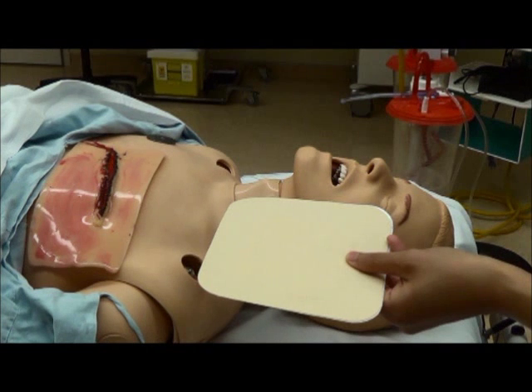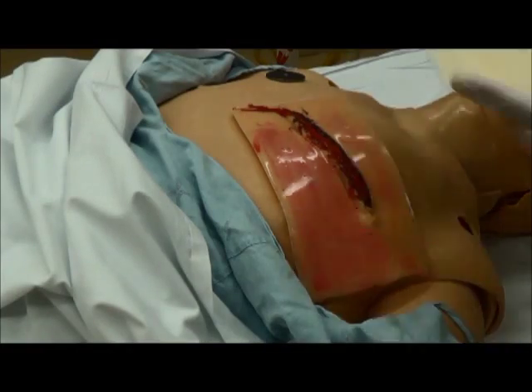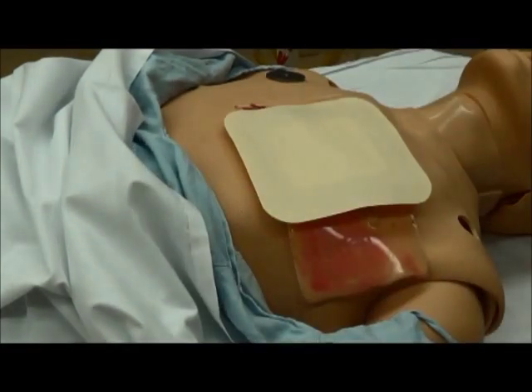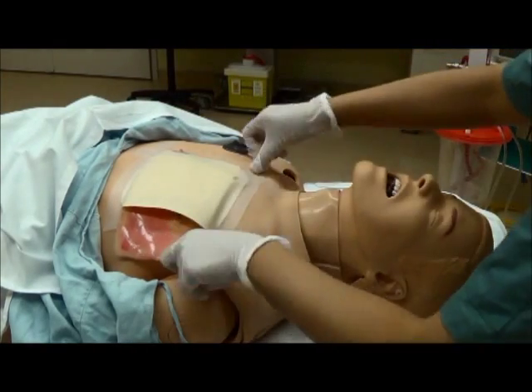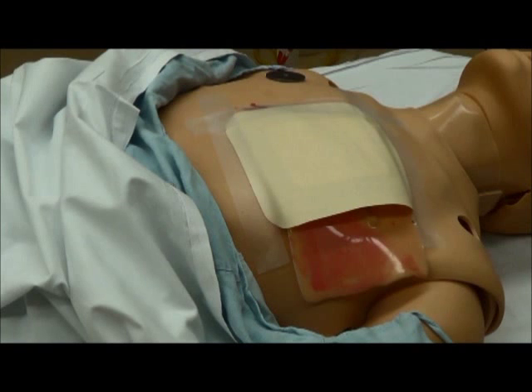The treatment for open pneumothorax is a three-sided occlusive dressing. This dressing should be non-porous and only three edges are taped down, leaving one edge open.